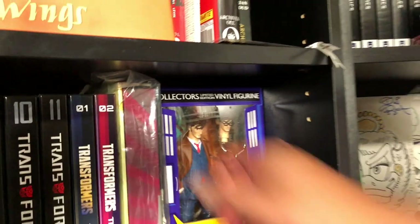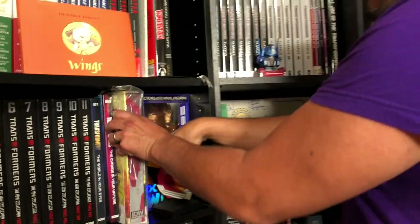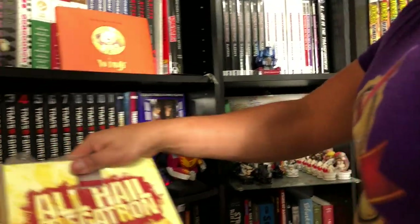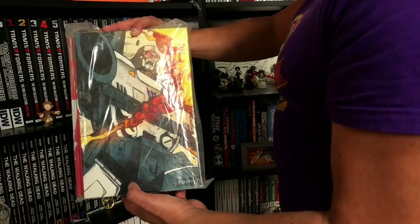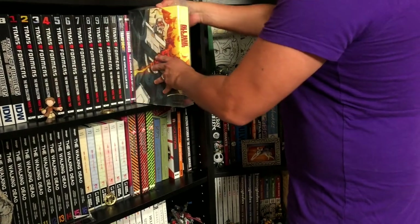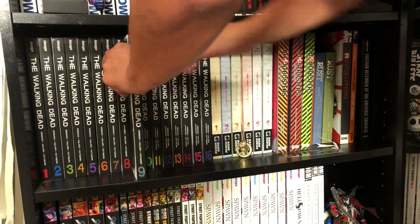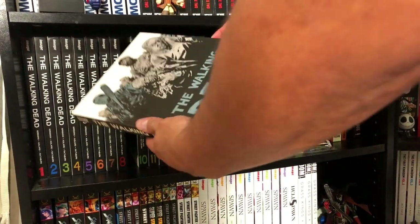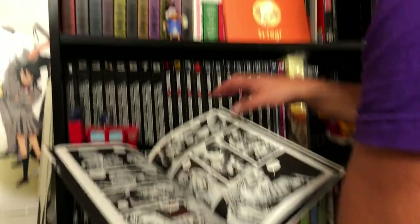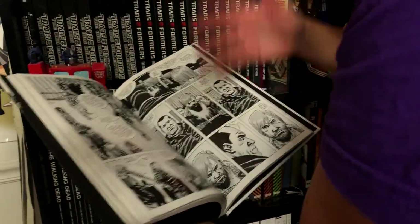Why is this still in plastic? This is a limited edition my buddy Kyle sent me — the All Hail Megatron red one, still in its plastic, next to my favorite doctor David Tennant. Down here we have the Walking Dead. Some of you have asked why I don't show off the Walking Dead or talk about it — I've done an overview of it.